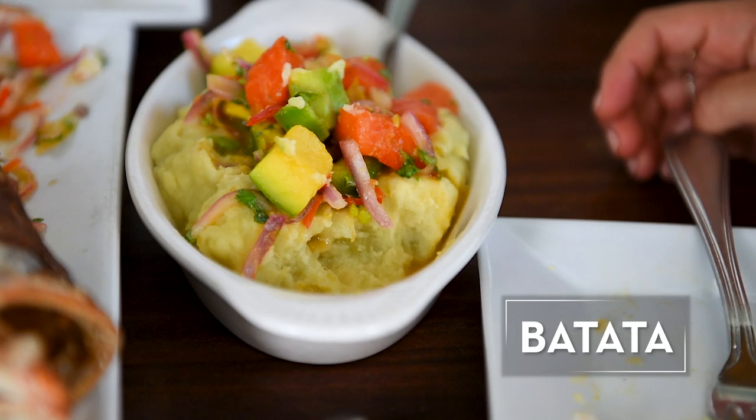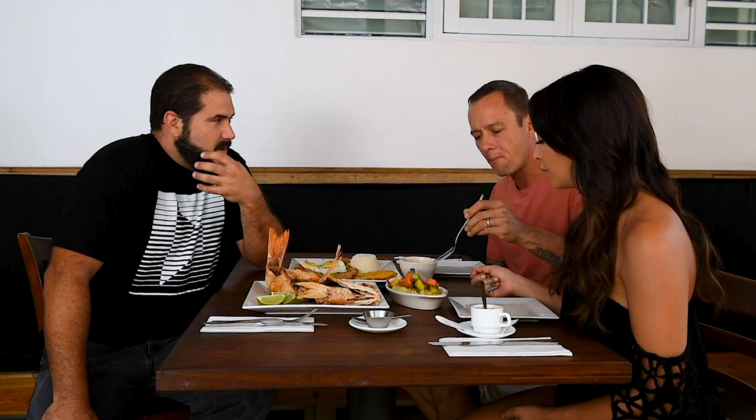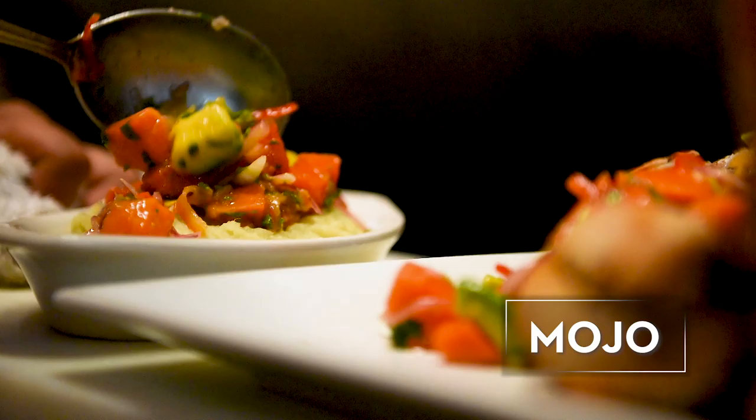And over here, batata — or boniato as it's also called. It's basically a root or tuber from the Caribbean. It's like a sweet potato, almost like a yam. And it gets the mojo on top as well.